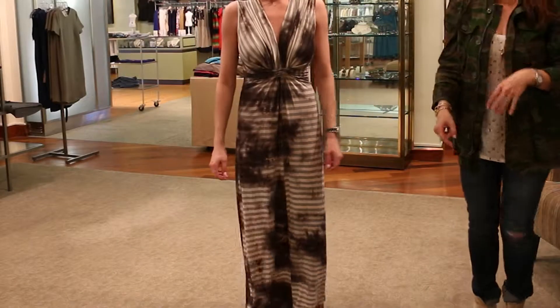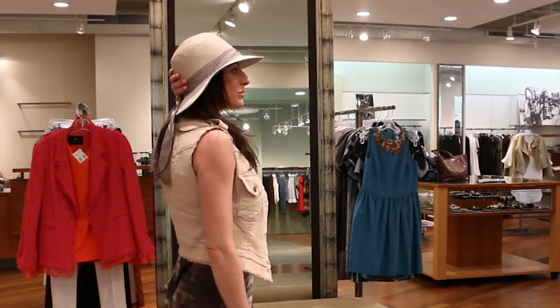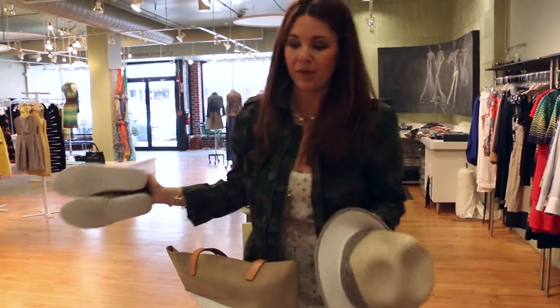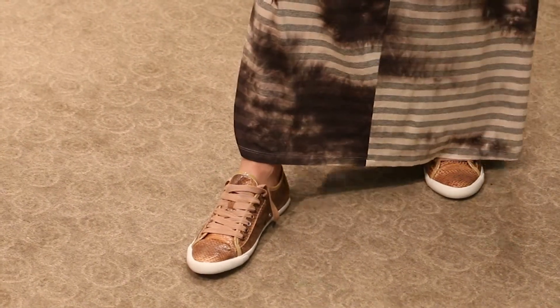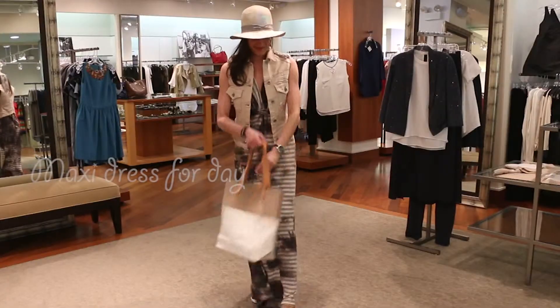First we're going to start with a simple maxi dress for a day. Something to throw on would be a great little hat, vest, and instead of flip-flops, which is a go-to for everybody, throw on a cute pair of Converse inspired shoes and you've got that whole Eastland look from the 80s. Some simple earrings and load up your wrist with some bangles like I'm doing today, and that's it.